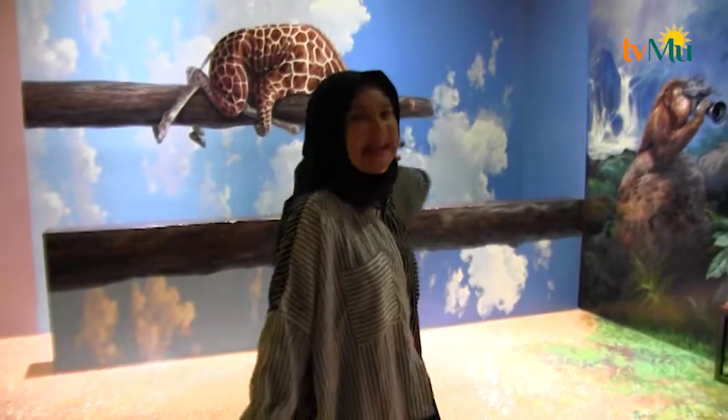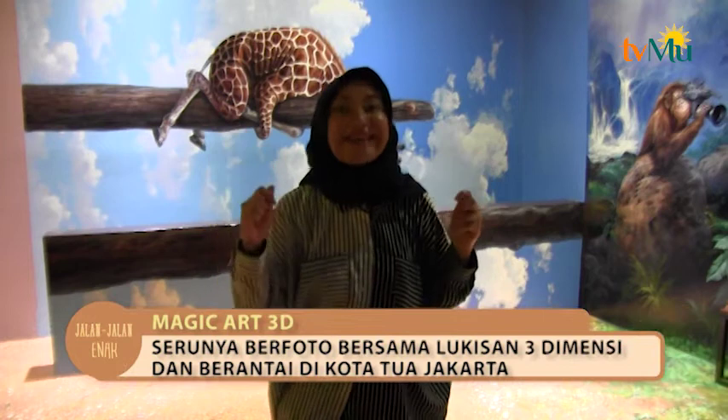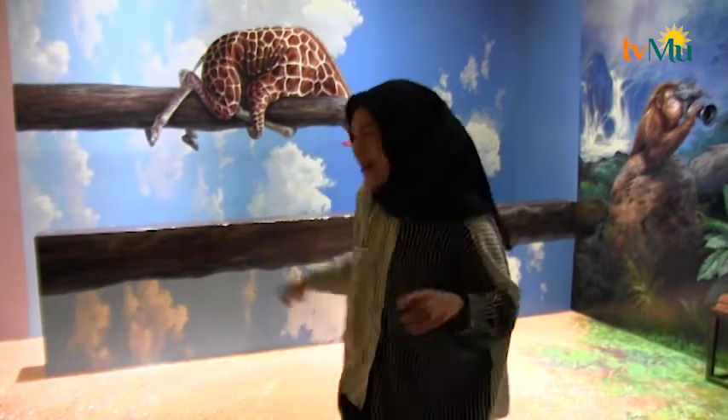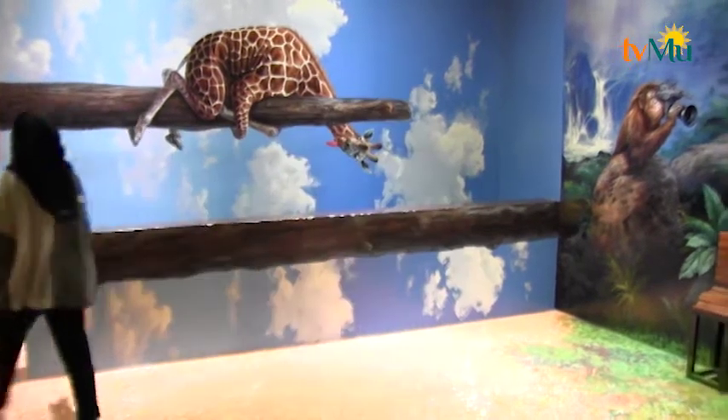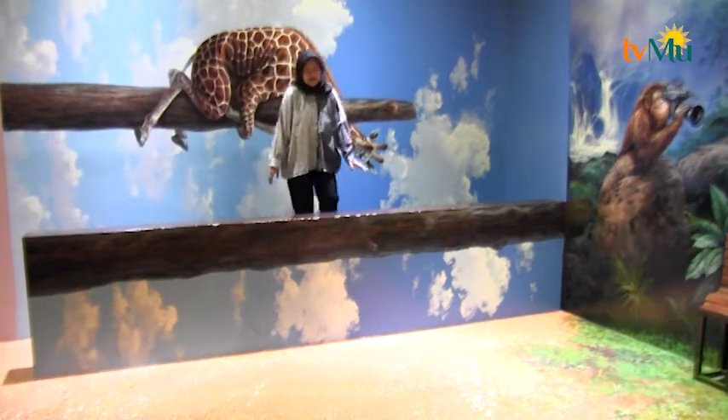Saya tertarik banget sama spot di belakang saya ini karena ini adalah foto dengan jerapah. Cara fotonya unik banget karena kita harus tiduran di atas sini, jadi kayaknya seperti jerapanya tuh kayak ngejailin kita. Pokoknya lucu banget — ceritanya jerapanya tuh jahil sama kita. Langsung aja kita foto, caranya tiduran gini.